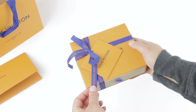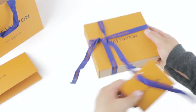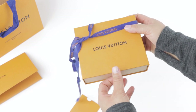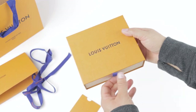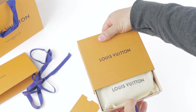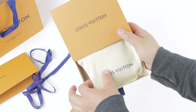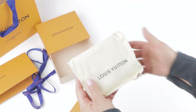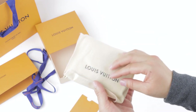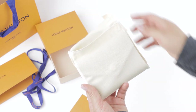Let's go ahead and unbox this. Of course you guys saw my gift receipt — it said this is the Victorine wallet. I feel like it's just packaged a little bit too tight. Here is the Louis Vuitton dust bag, and this item is packed really, really super tight.